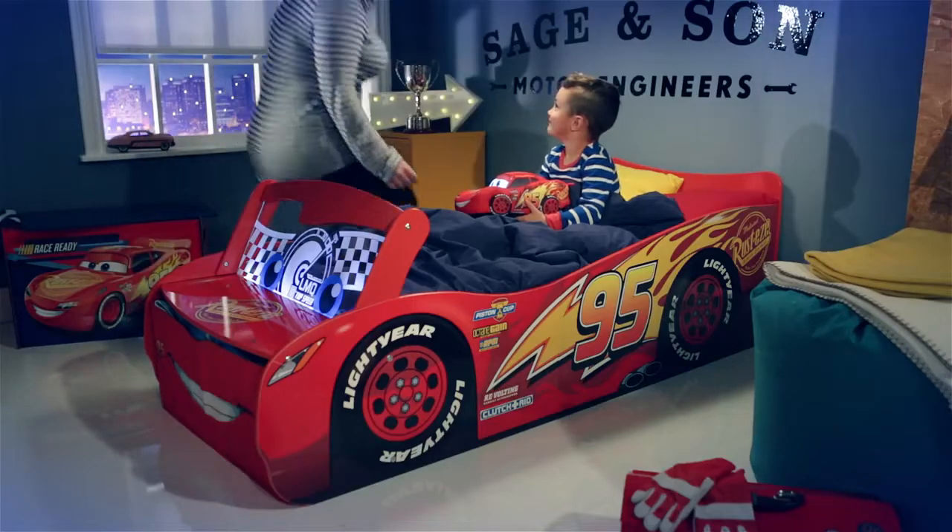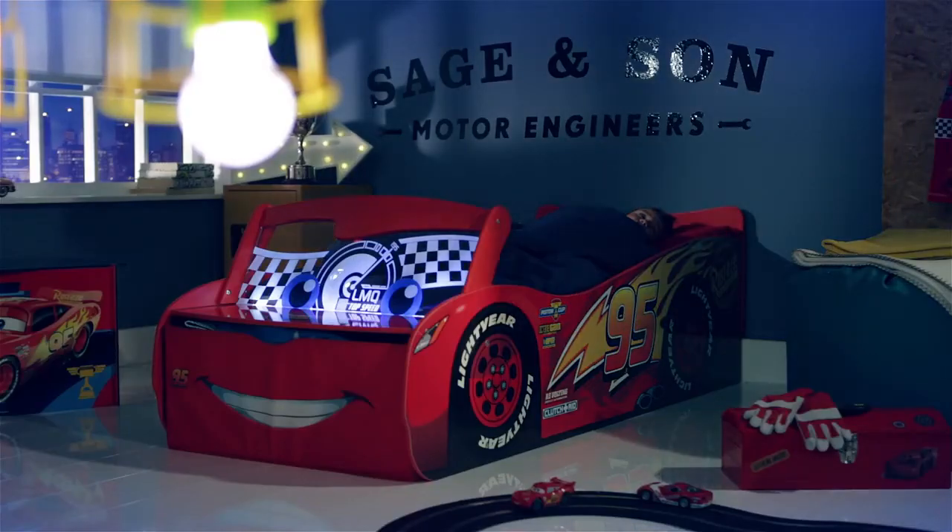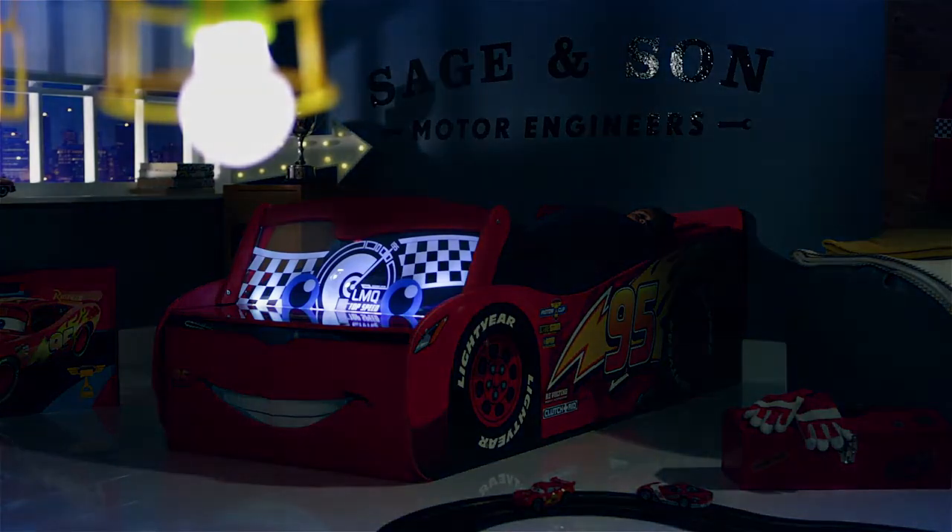Nice control. I think he's just got a signal from his pit crew. This young driver's dream of winning is fast becoming a reality.